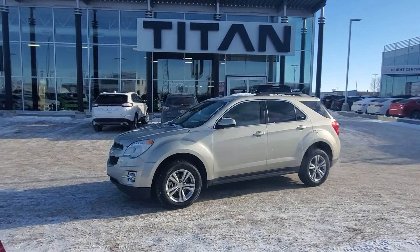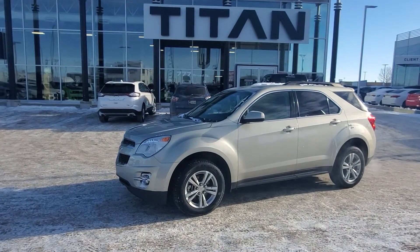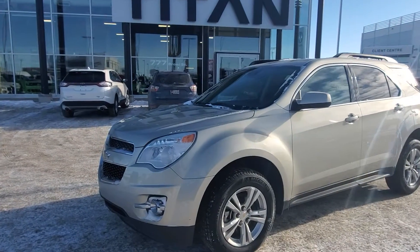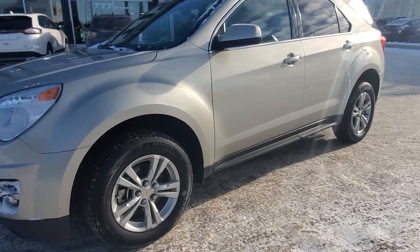Good morning Mitchell, it's Randy down here at Titan Automotive. This is the 2013 Chevy Equinox that you're inquiring about. I took the liberty to get it warmed up and brushed off so I can send you a quick little video, because I know pictures do not do this vehicle justice.